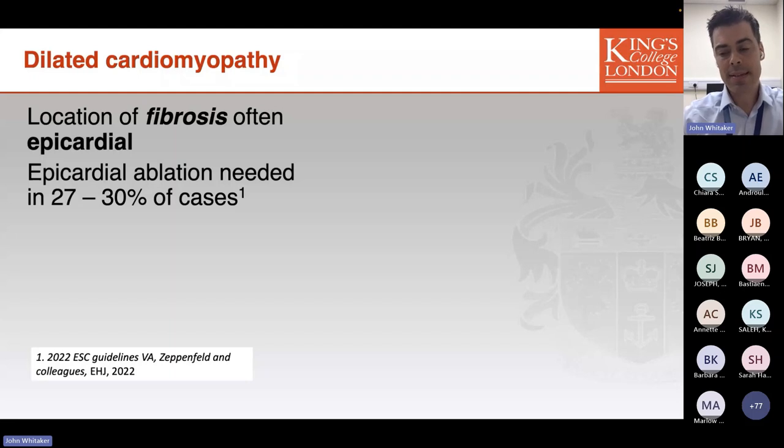Some electrophysiologists would argue for upfront epicardial access in all ablations for patients with dilated cardiomyopathy. My own approach is that the judgment can often be informed by high-quality MRI imaging, which can localise the substrate being targeted prior to the procedure, allowing that decision to be made on an individual patient basis.